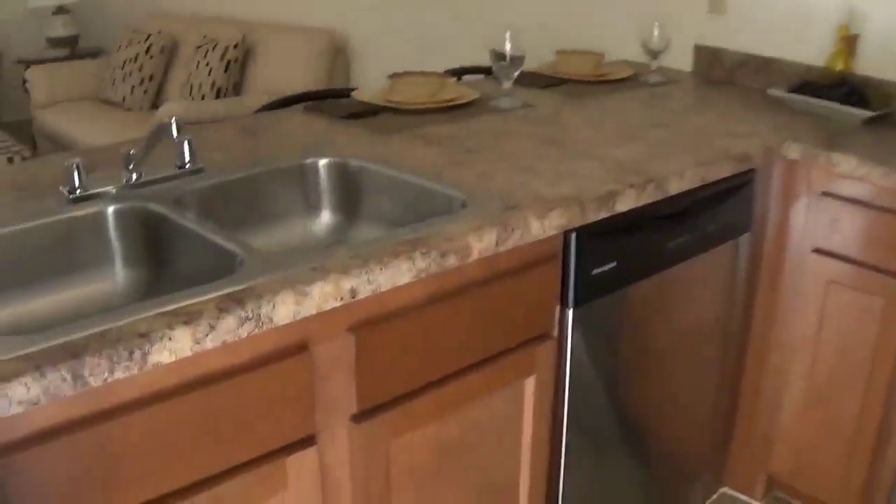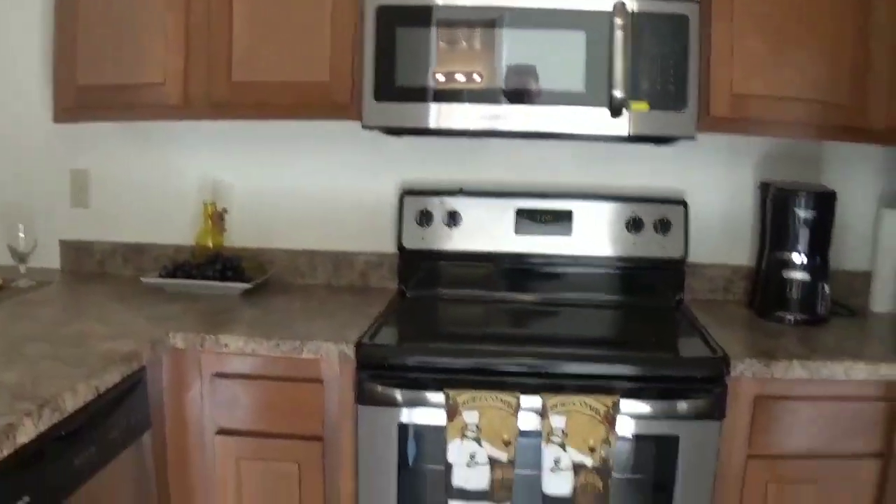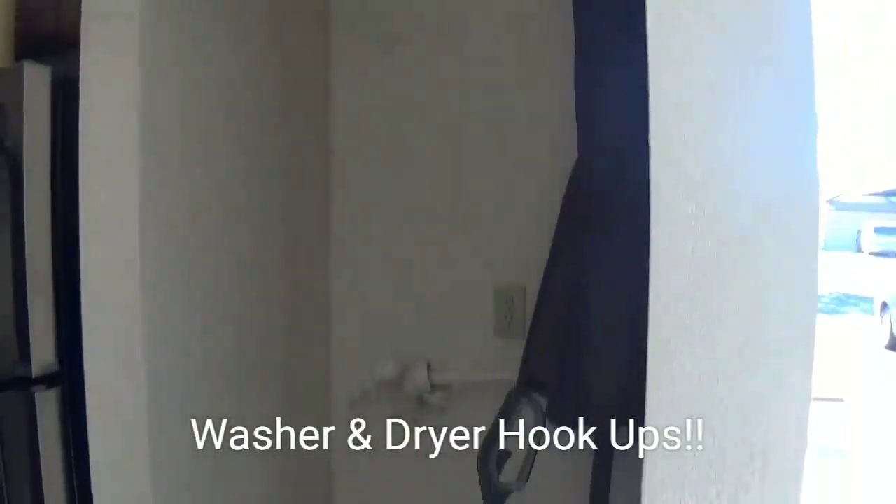Now let me take you into the kitchen. You'll notice brand new stainless steel appliances — units will either have stainless steel or black appliances — plus a fridge. And they do have washer and dryer hookups.